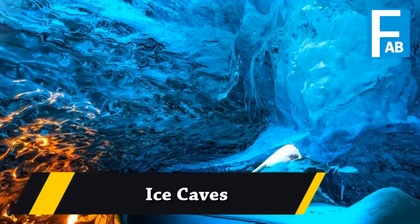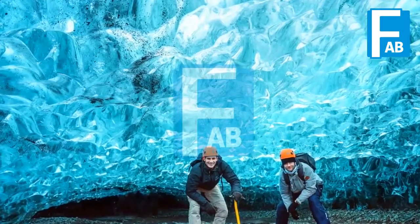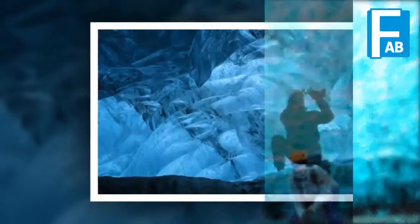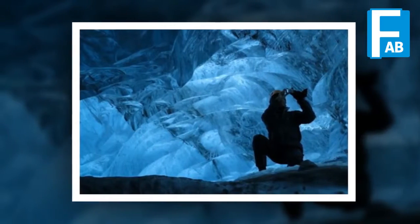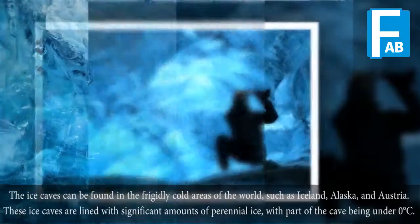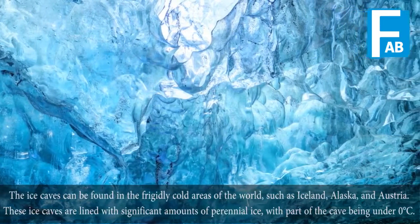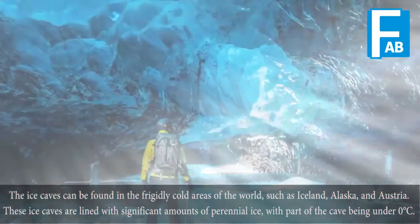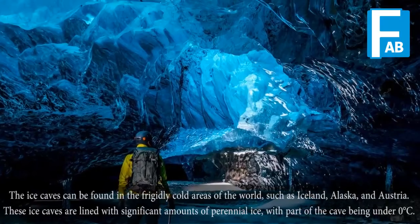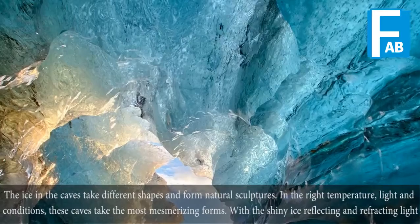Ice Caves. Ice caves can be found in the frigidly cold areas of the world such as Iceland, Alaska, and Austria. These ice caves are lined with significant amounts of perennial ice, with part of the cave being under zero degrees Celsius. The ice in the caves takes different shapes and forms natural sculptures.